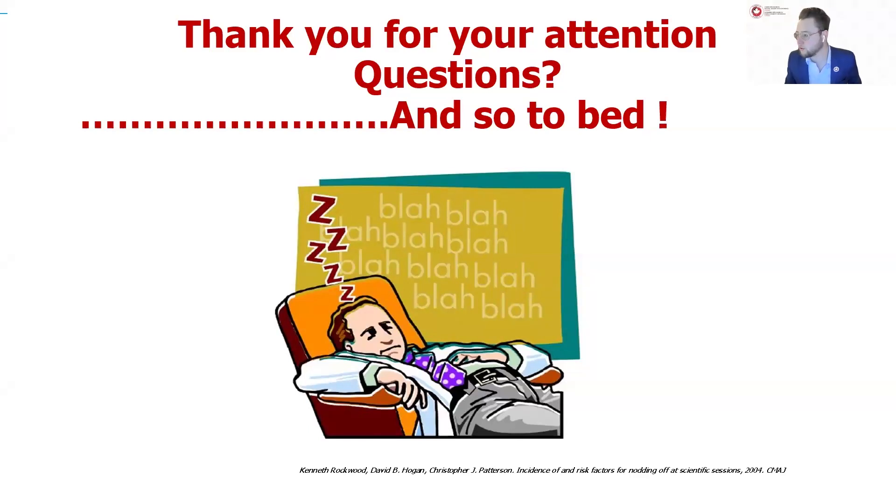A question about potentially implementing this in community nursing for patients at home. In terms of availability, in about half of Ontario it's available, in BC it's available, and in some of the eastern provinces it's available — so it's really a difficult question to answer without knowing where the person is from. If you have specific questions about your area, contact Profuse — they'll be happy to connect with you after the fact.